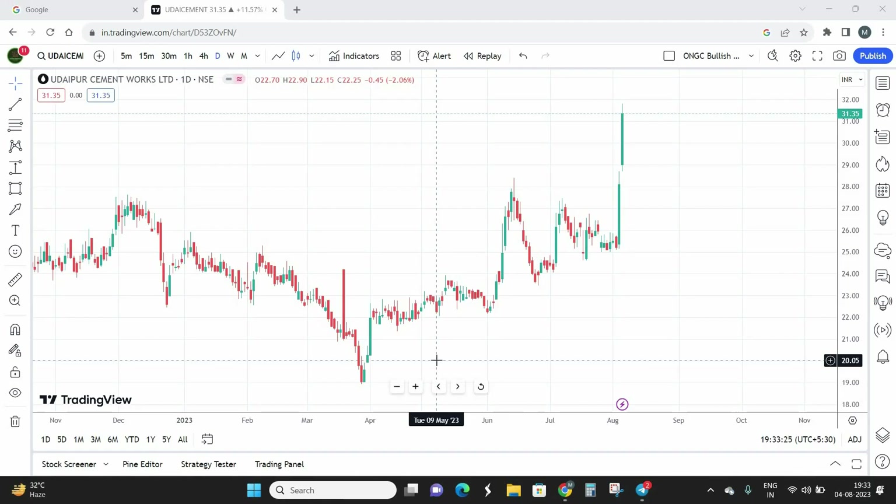Hello everyone, welcome back to Trade Masters' stock prediction channel. This is Chris, and today we're going to look at a small cap and penny stock called Udaipur Cement Works. This stock won't be familiar to most people because they operate only in the northern part of India. It belongs to the cement sector, and its market capitalization is somewhere around 1,750 crores, so you can classify it between penny stock and small cap.